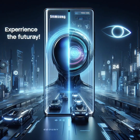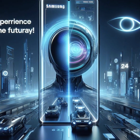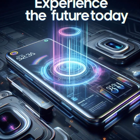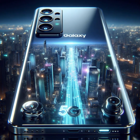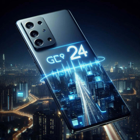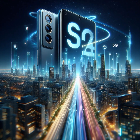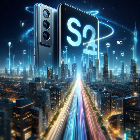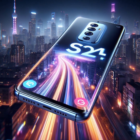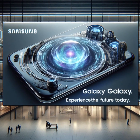In a world where smartphones are essential companions, the Samsung Galaxy S24 series stands tall. Whether you seek affordability, performance, or sheer multimedia prowess, these devices have you covered. So why wait? Upgrade to the future of smartphones today. Thanks for joining us on this tech adventure. Don't forget to hit that subscribe button for more reviews and updates. Until next time, stay connected with the Samsung Galaxy S24 series. See you soon!